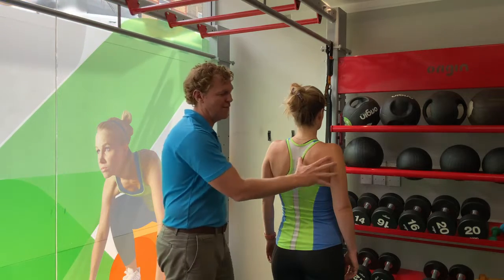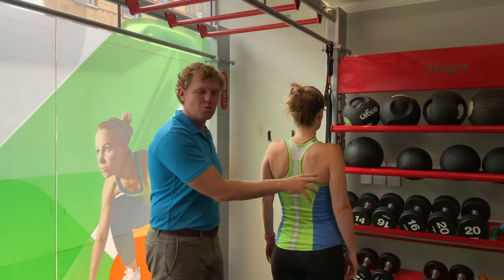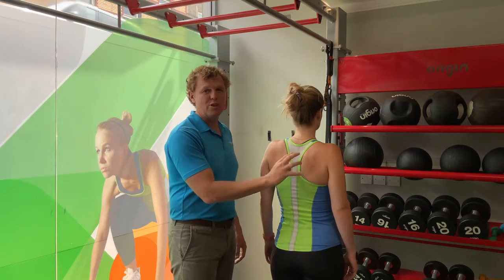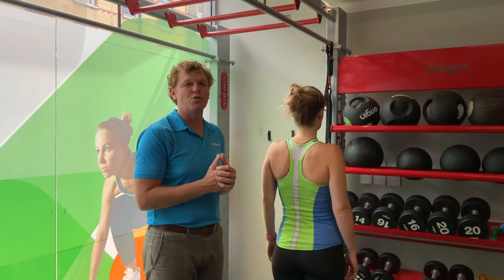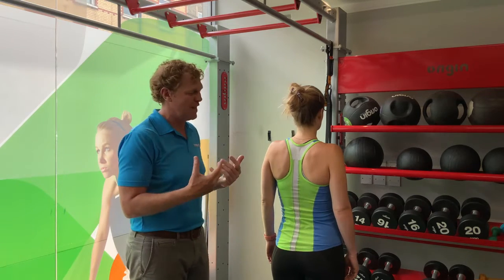It will feel unusual, because you're having to — one — think about it a lot more than normal. Two, you're having to work muscles that you haven't worked before to hold your shoulder here. So this in itself is a really good starting point. What I want you to get to is a point where you feel comfortable not having to think about it, holding this position, and also that you can do it walking down the street, and it starts to feel natural as you do it.